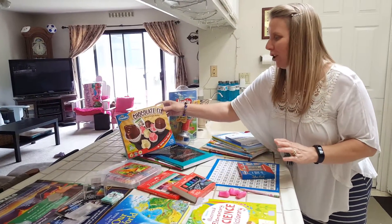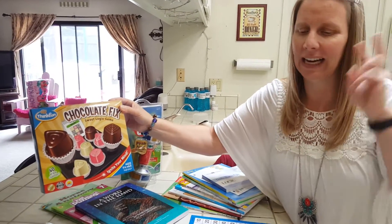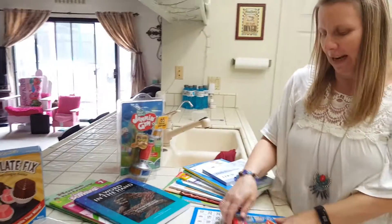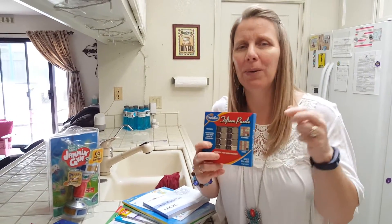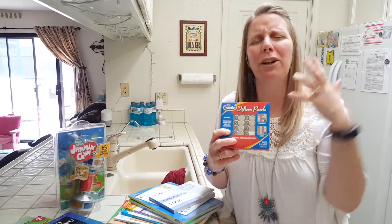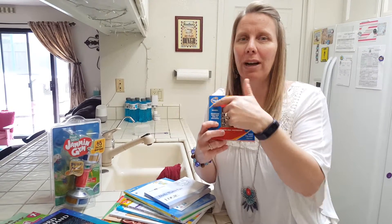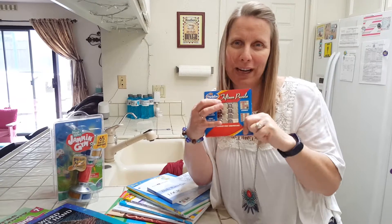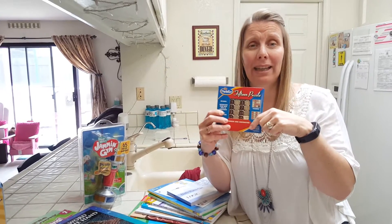We got her this Chocolate Fix logic game. Grace loves anything that uses your mind and challenges your brain. Another great thing is a 15 puzzle — her last one actually broke so she got another one. This is kind of like your Rubik's cubes where you move the numbers. She can do it upside down where the numbers are 15 up here and one's down here. Inside there's a little sheet that tells you different ways you can scramble it.